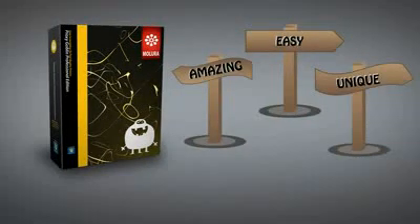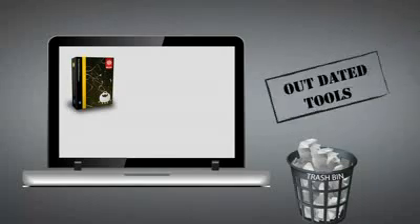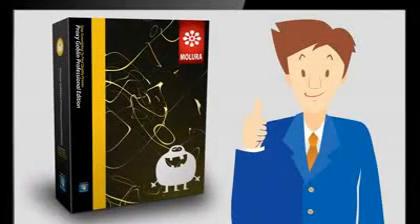There is nothing like Proxy Goblin. It's easy, unique and amazing. Henry moved other proxy softwares to trash as Proxy Goblin gives the complete solution for all his proxy needs.